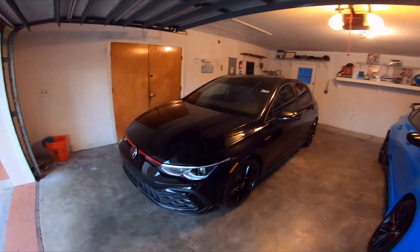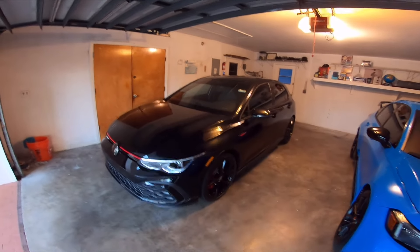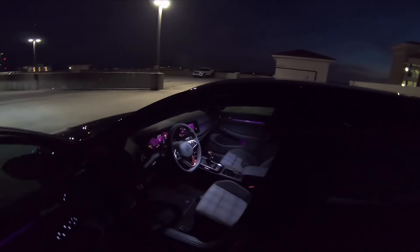You guys can see them a little bit and kind of go, and then I'll go over what I have planned for this car — see some of the little features and stuff of what this car is like at night.